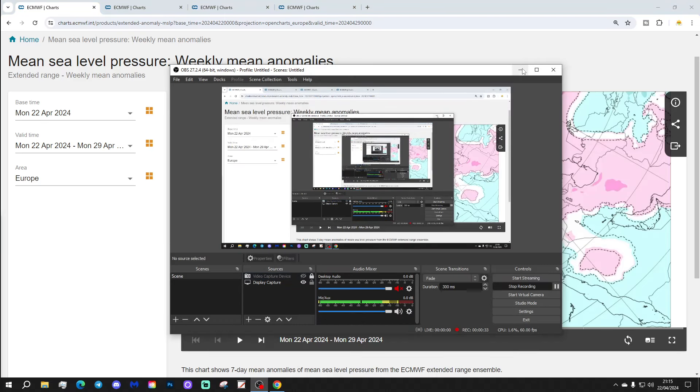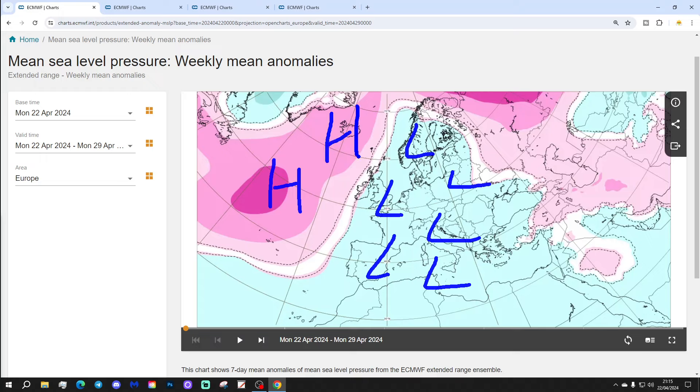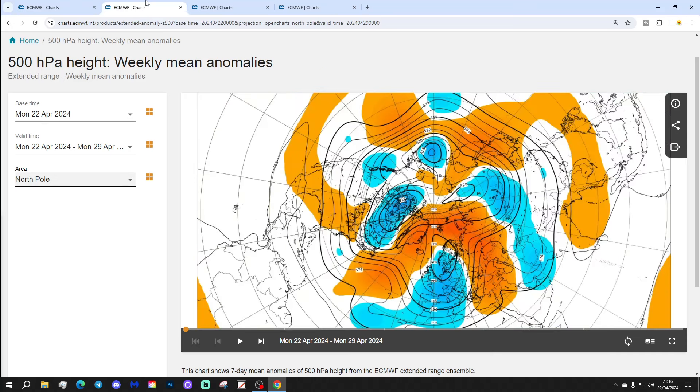Let's start off and have a look at the situation across Europe this week. This is taking us from the 22nd to the 29th of April, the last week of April 2024. It was quite unsettled actually in many parts of Europe with a trough of below average heights, or low pressure covering much of Europe. We have got a corresponding ridge in the Atlantic going up towards Iceland and Greenland. For the north and west, that's going to be a cool signal bringing wind from the north or north-easterly direction this week.